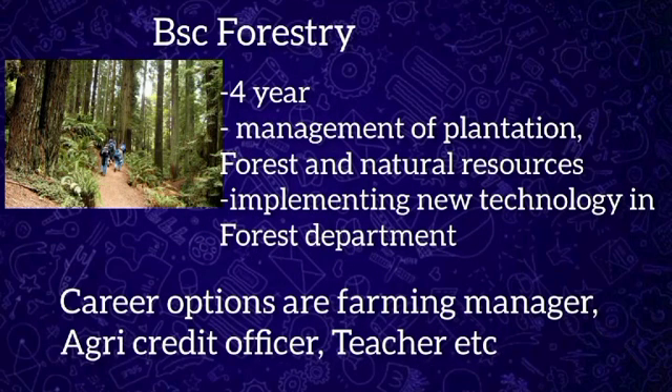BSc Forestry is a four-year undergraduate program divided into eight semesters, providing students with knowledge and training about forestry. The forestry program trains students in the management of forest plantations and maintenance of other natural resources. Forestry professionals have various duties such as managing forest resources, conserving forest supplies, generating awareness, and implementing new technology in the forest department.